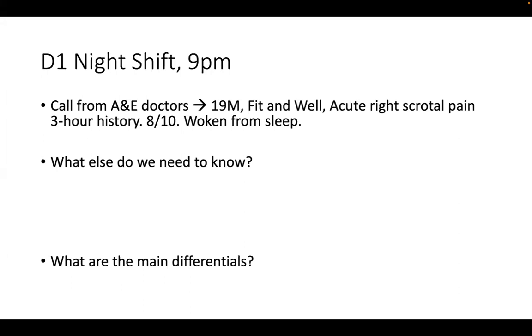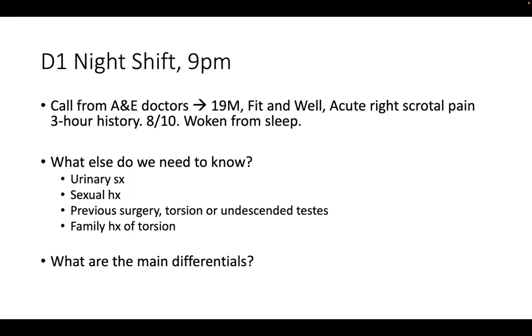We want to know about any history of trauma, as that could be the obvious reason for the acute right scrotal pain. Other things we need to know include a urinary history - is he passing urine, more often than normal, is his urine dark? Could this be an infection causing the pain? We also need to know his sexual history - he could have a sexually transmitted infection. We need to know if he's ever had undescended testicles as a child, or any scrotal surgery in the past.